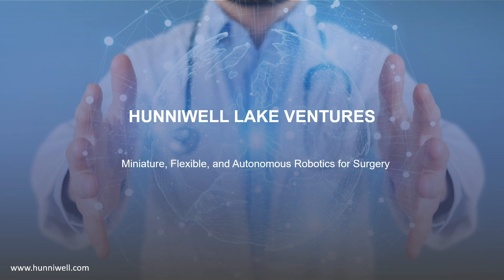Hi everyone, thank you for joining Honeywell Lake Ventures on our discussion about miniaturized, flexible, and autonomous robotics for surgery.